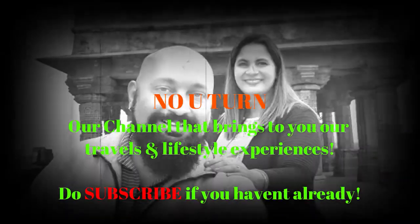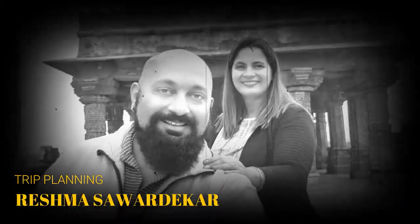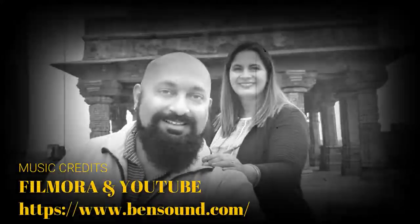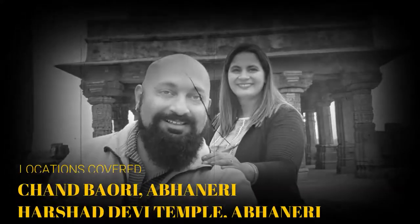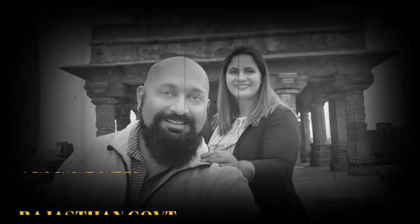We are so glad we made this trip. This is Know U-Turn, a channel that brings to you our travel and lifestyle experiences. Do subscribe and stay in touch with all our latest videos and keep those messages coming in — we really love it when you write to us. Make sure you travel, explore, and live. We'll see you in the next video. Take care and be safe. Bye.